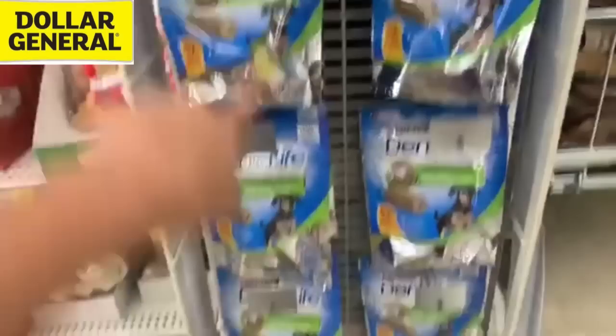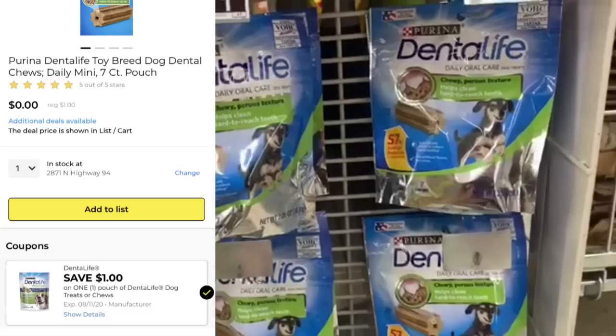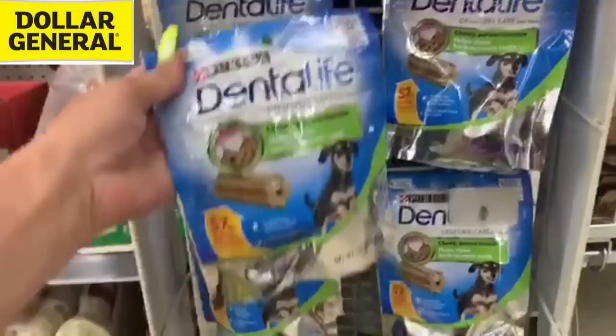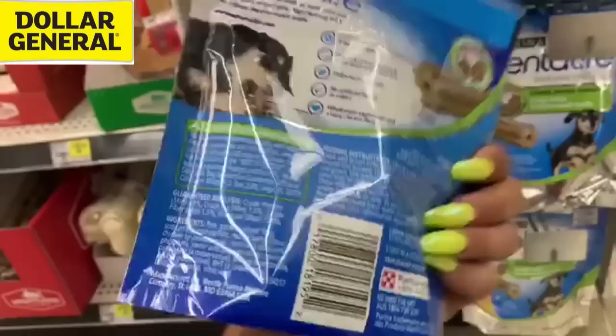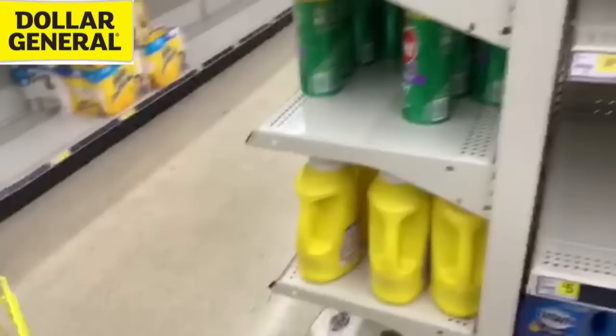I come around the corner and look down here — everyone is looking for this item, and look how many are right here on an end cap underneath a bunch of junk! We have a $1 digital coupon for this specific item that's going to make it completely free. All you gotta do is clip the coupon, take it up to the register, and it's totally free. This is the Dentalife dog treats, seven count. My dogs love these things and we are out of dog treats!